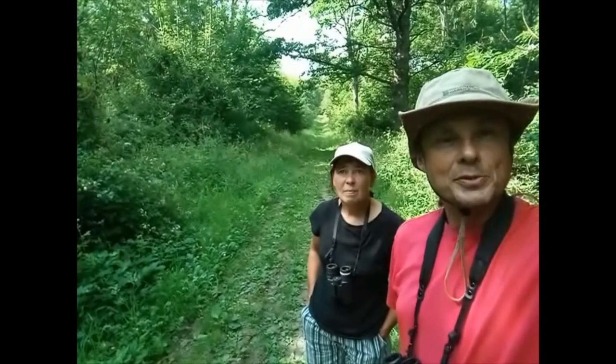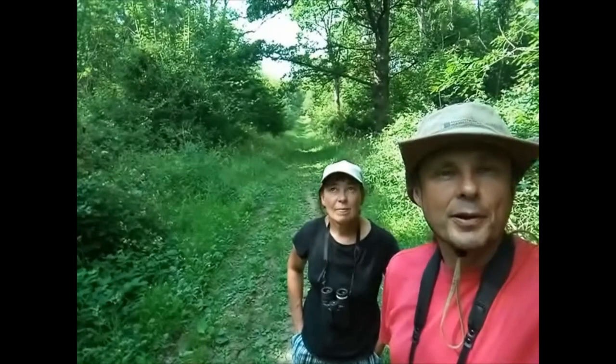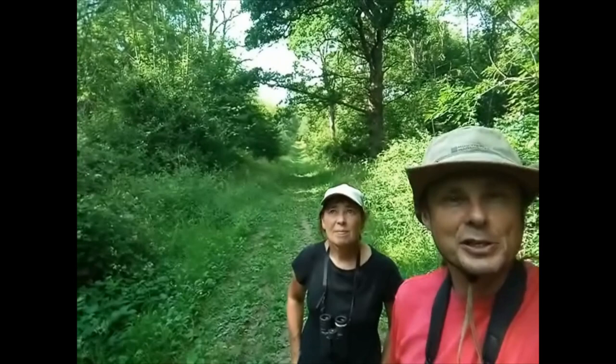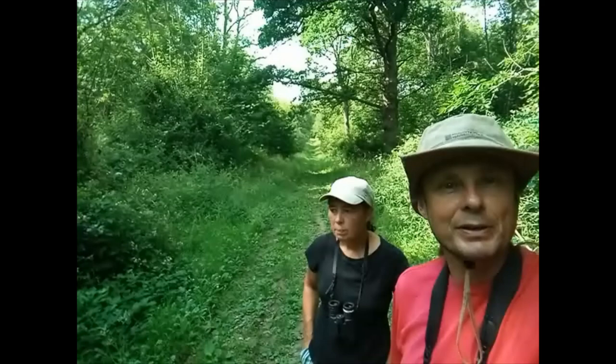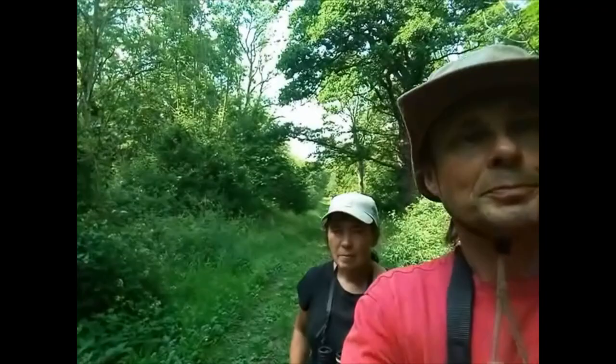Welcome to the mid-summer Camson Essex branch field trip to Monkswood. I'm Vince Lee, this is Louise Bacon. We're here to explore the wood in late June, which is the peak time for some of the really spectacular woodland specialists. Our target species today will be Purple Emperor, White Admiral, and Silver-washed Fritillary. No doubt we'll be enjoying a whole range of other species as we walk the rides of this, the largest wood in Cambridgeshire.